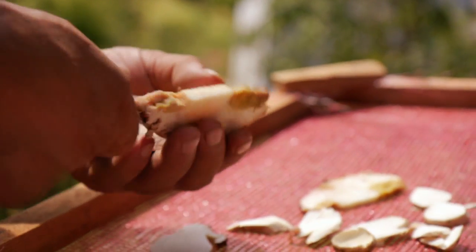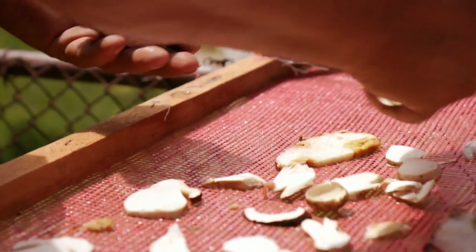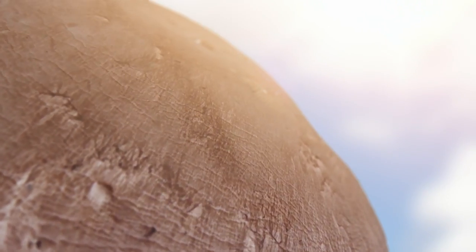Sunlight falling on a mushroom turns it into a vitamin D factory. They use a chemical similar to cholesterol, called ergosterol, which reacts with sunlight to make vitamin D.